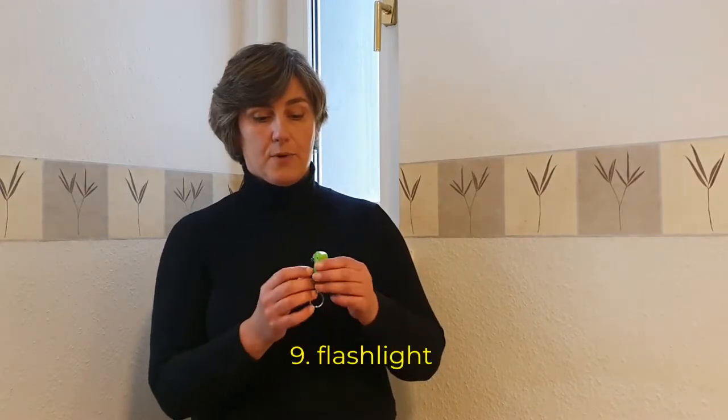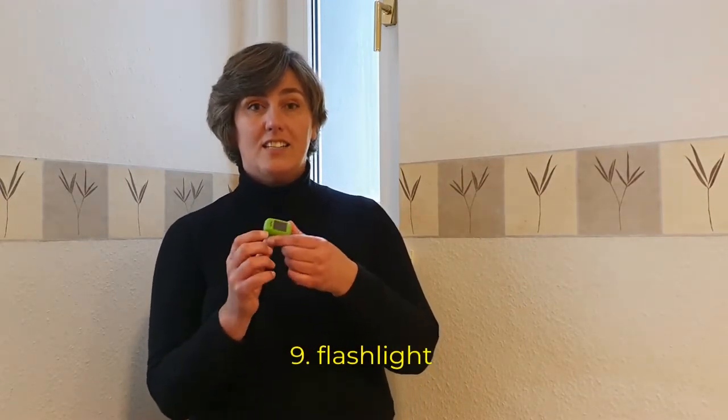Number nine: a flashlight. This is a very small one that I can wind up to charge — it's solar-powered. Normally I also have a bigger one. A flashlight is very convenient because you never know if there will be electricity. Maybe you're in an Airbnb where the street lighting isn't very good, or the power goes down and you need to find your way. I also spent time on a remote island with no electricity — in the middle of the night it's very convenient to be able to find the toilet.